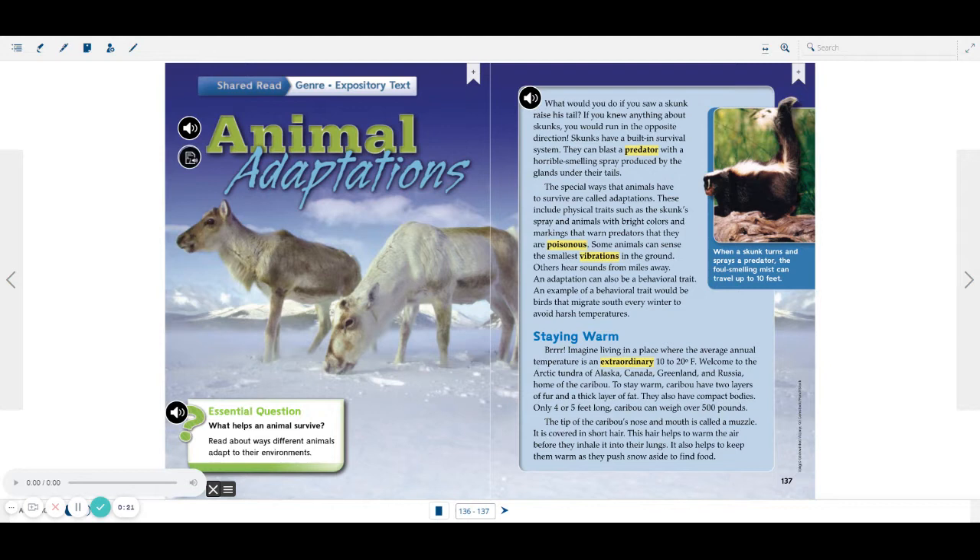What would you do if you saw a skunk raise his tail? If you knew anything about skunks, you would run in the opposite direction. Skunks have a built-in survival system. They can blast a predator with a horrible-smelling spray produced by the glands under their tails. The special ways that animals have to survive are called adaptations. These include physical traits, such as the skunk spray, and animals with bright colors and markings that warn predators that they are poisonous.